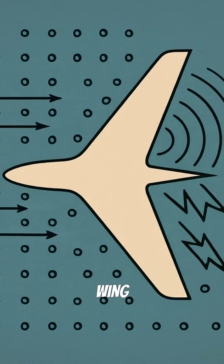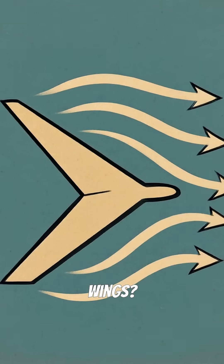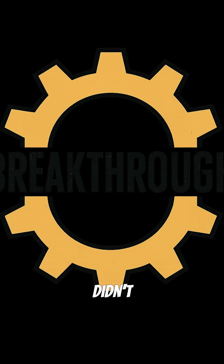When air hits a straight wing at high speeds, it creates massive drag and dangerous shockwaves. But swept wings? They're angled backward like an arrow, allowing air to flow smoothly around them instead of slamming head-on into the leading edge.